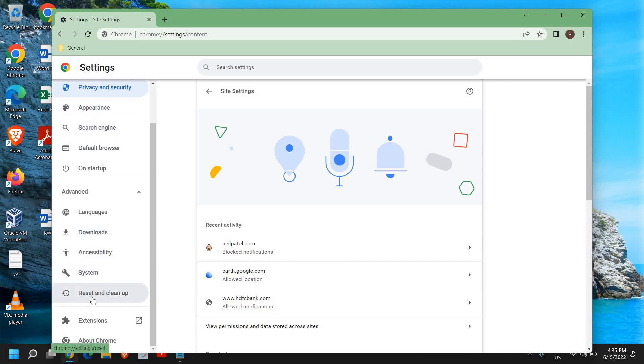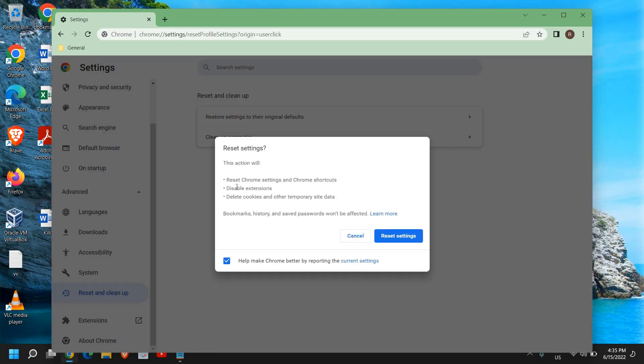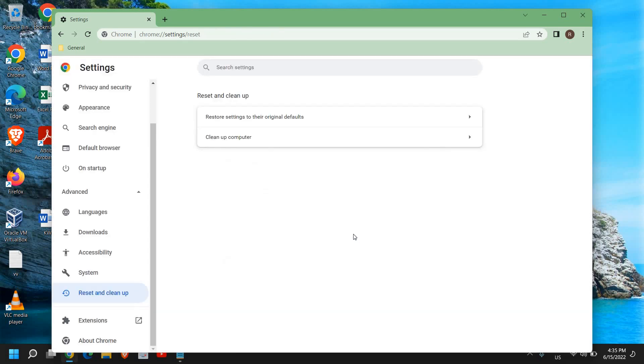If that doesn't work, go back to Settings and on the left side find Reset and Clean Up. Click Restore Settings to their original defaults. This will reset Chrome, disable extensions, and delete cookies and cache, but your bookmarks, history, and saved passwords won't be affected. Restart the computer and see if that works.